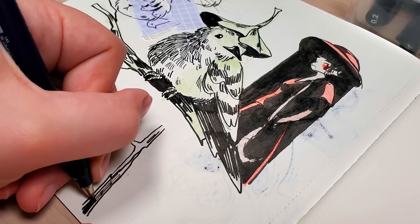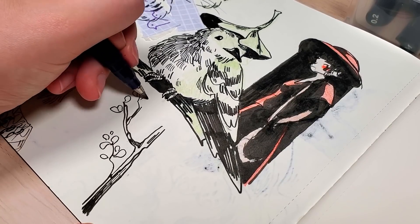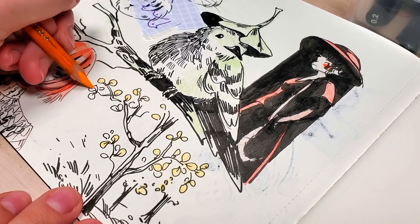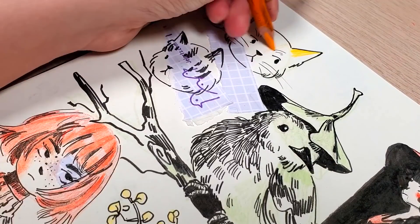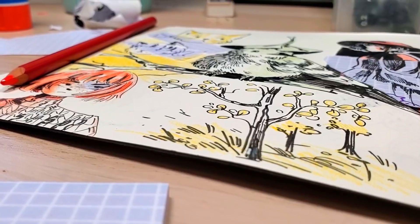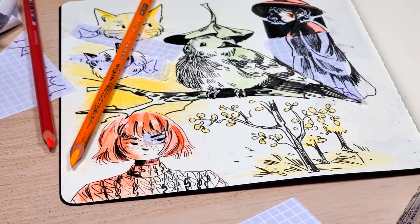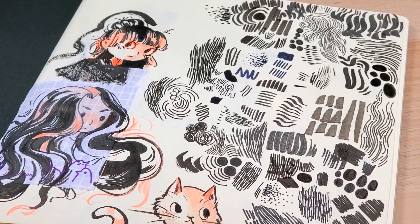Inktober has evolved so far beyond what it originally was, and it's just cool to see people making art together for the sake of trying to draw more and push themselves. I think that's always a good thing. So I hope you enjoyed this — I definitely enjoyed preparing for Inktober and I'm excited to see what I'll make. I was really happy with what I did in 2019 and I think I can do it better this year. Thanks for watching and I will see you in my next video.